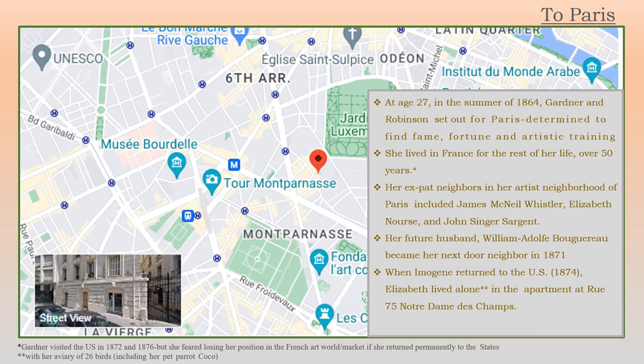This slide shows the area that she lived in in Paris for most of her time there after she went there to get training and live her life. She lived there really for the rest of her life — over 50 years. She returned to the U.S. just a couple of times. Her expat neighbors in her artist neighborhood in Paris included James McNeil Whistler, Elizabeth North, and John Singer Sargent. Her future husband, William Adolphe Bouguereau, became her next door neighbor in 1871.